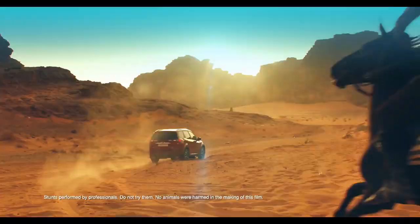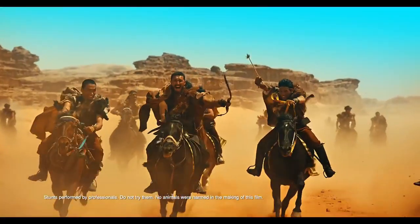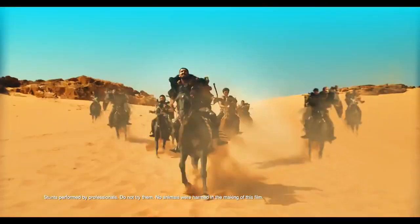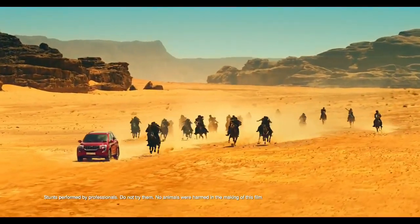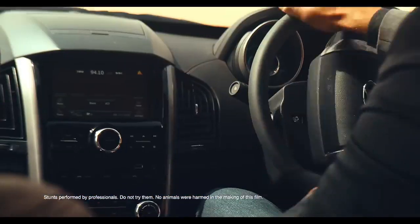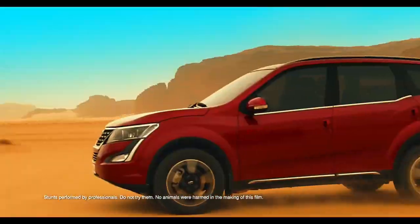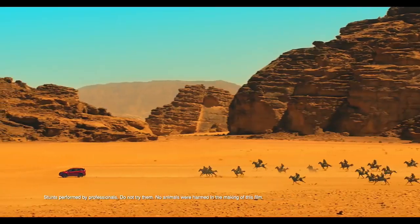Next on the list is the Mahindra XUV500, which makes a majestic stance with inspiration drawn from the body lines of a cheetah. The cheetah elements are evident in the raised bumper depicting slender yet strong shoulders, power-shaped vertical door handles, and tear-duct shaped black accents.